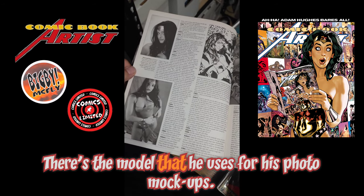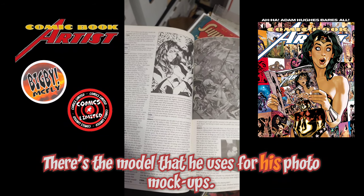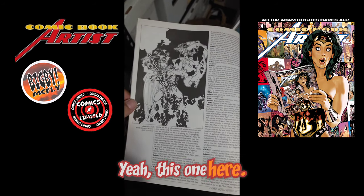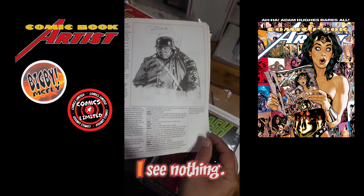There's the model that he uses for his photo mock-ups. I love the Sergeant Schultz from Hogan's Heroes — 'I see nothing!'